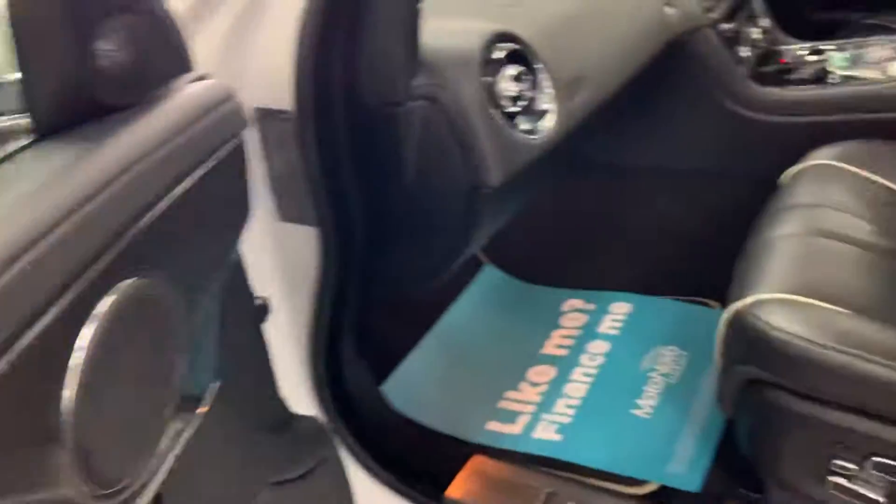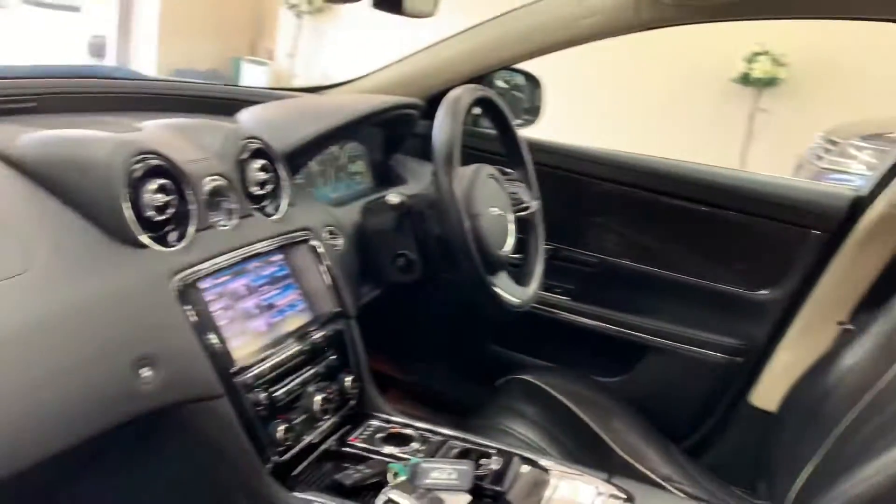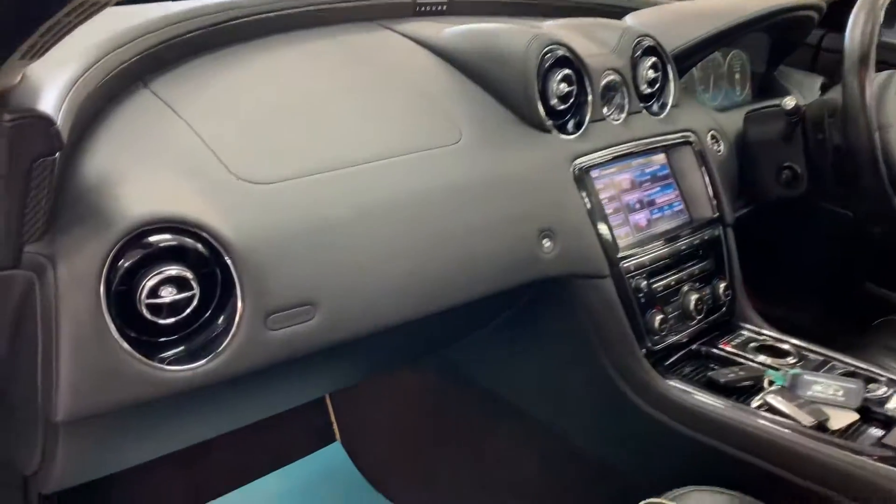With the Meridian sound system, memory seats, ventilated, air-conditioned, massaging — there's nothing they don't do. There's finance available; if you give us a call, we can give you a few figures.